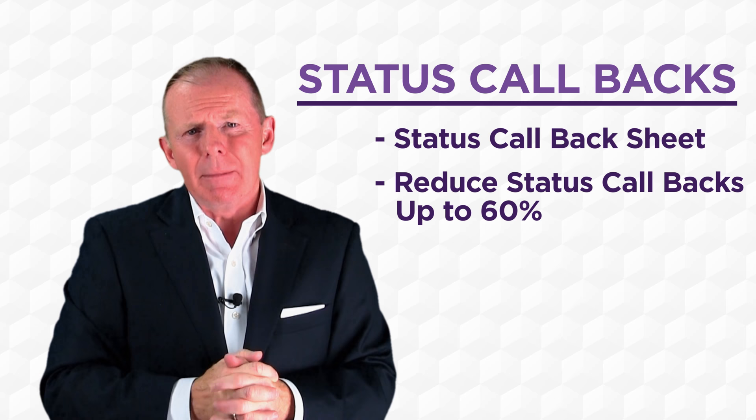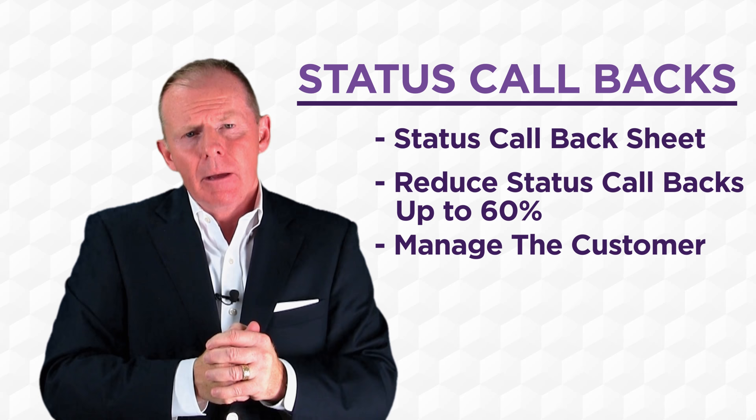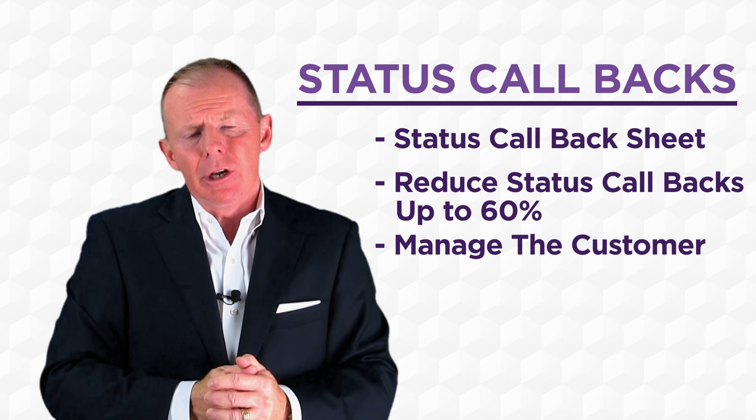The most important thing, if you're going to have status call appointments, is: if you said 11 o'clock, you must call at 11 o'clock, irrespective of whether you have additional information on the vehicle. That is so, so important. But it allows you to manage the customer, rather than the customer managing you.